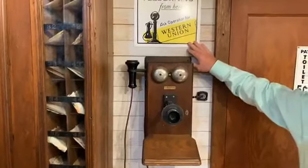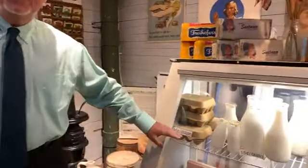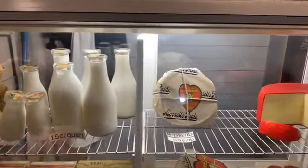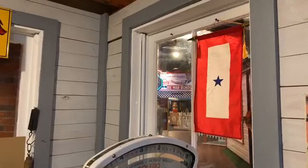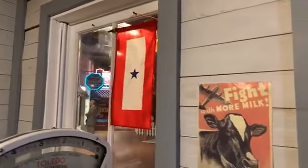Telegrams could also be sent via this telephone. A lot of people didn't have their own phones — a community telephone was still in effect. Prices are very interesting: 46 cents a dozen for eggs, not that far off from 80 years later. The reason is that prices fluctuated during World War II based on availability. That is called a blue star banner — indicative that someone was serving in the military from this family that owned this store. A blue star denoted a service member; a gold star meant someone had lost their life in service.